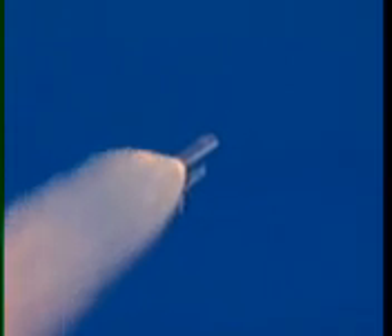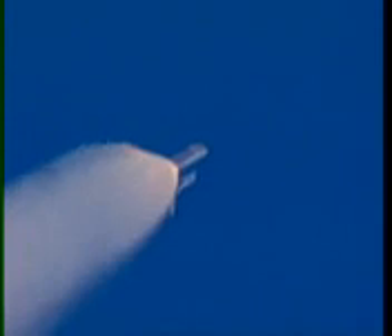One and a half minutes since launch. Discovery has already consumed more than two and a quarter million pounds of propellant — it weighs less than half of what it did at liftoff. Speed now two thousand miles per hour. Altitude eighteen miles, fourteen miles northeast of the Kennedy Space Center.